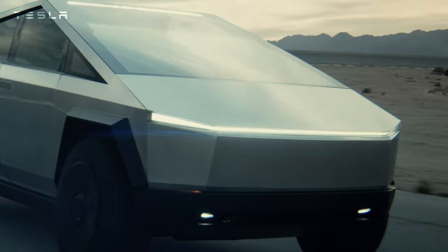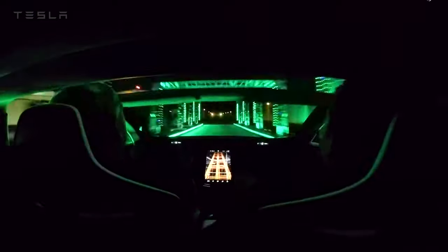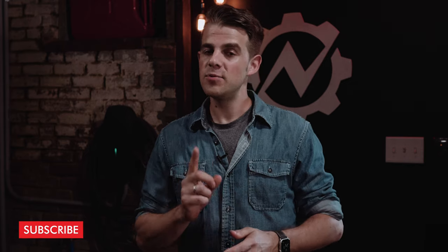Today we're waiting on even cooler cars from Tesla, like the Cybertruck or the Roadster 2.0. But Tesla isn't the only game in town, and so I've put together this list of my top 5 coolest EVs that aren't a Tesla.